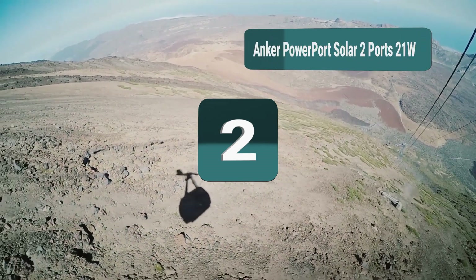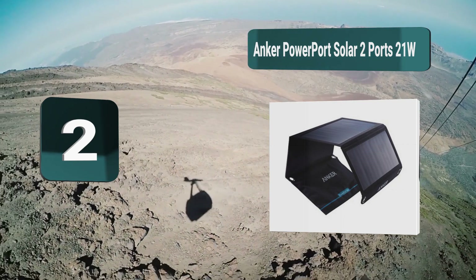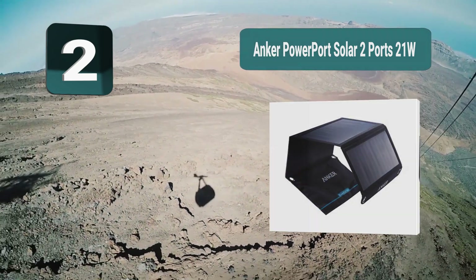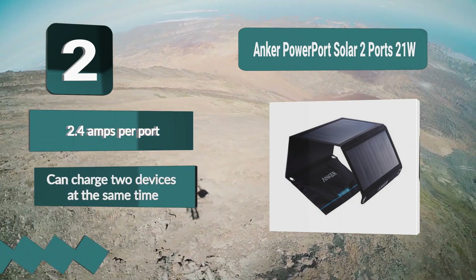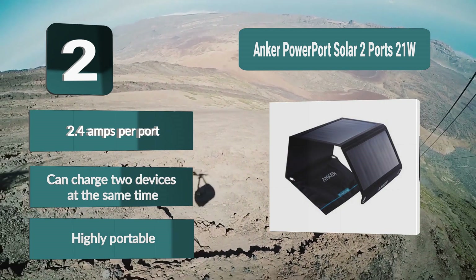Number 2: Anker PowerPort Solar — 2 ports, 21 watts. It comes with three large solar panels, which should be more than enough for your charging needs. It charges quickly with 2.4 amps per port under direct sunlight and generates enough power to charge two devices at the same time. Key features: 2.4 amps per port, can charge two devices simultaneously, highly portable.